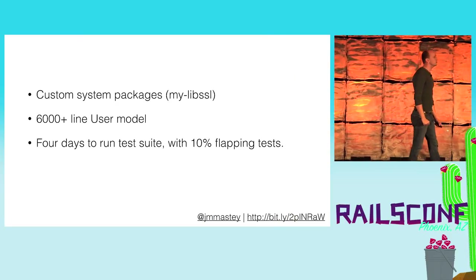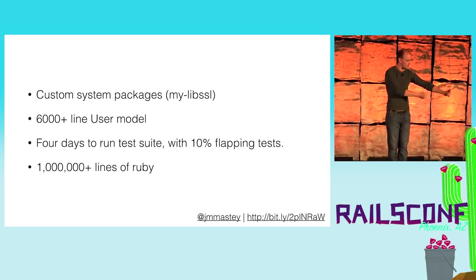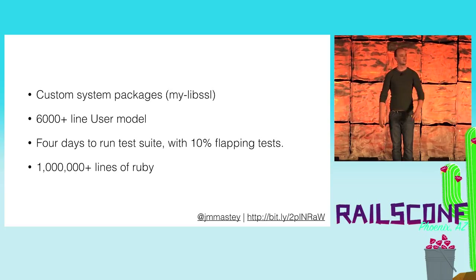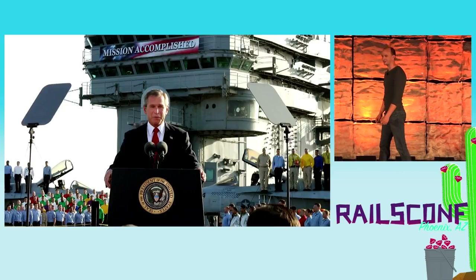So we did exactly what you would do in this situation: we declared the entire legacy codebase as deprecated. We split off 30% of our team, had them build a brand new copy of the codebase, decided that a year from now we would completely tear down the old codebase and be done. It's gonna be Rails 4, it's gonna be microservices. It's awesome.